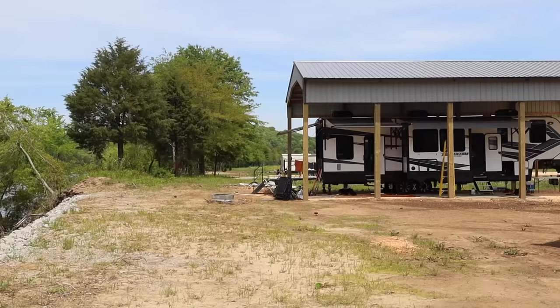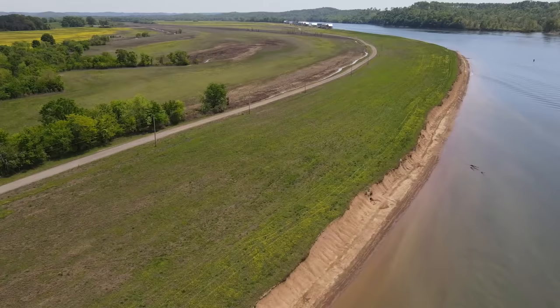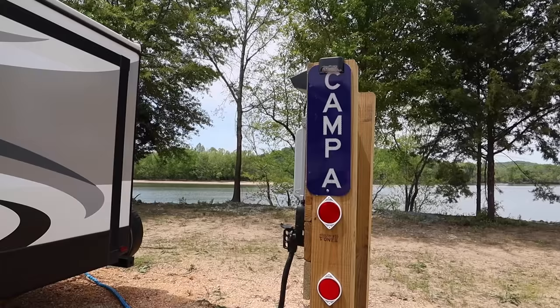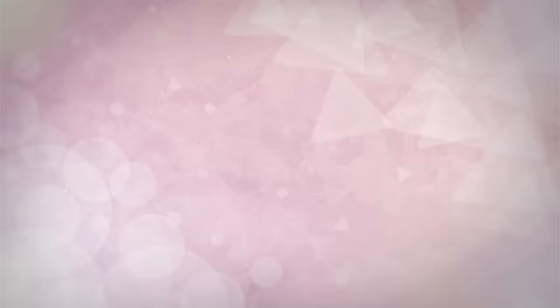Do you long for a campsite with lots of room that you can make your own and get away from it all in a beautiful location? Then stay tuned because we're going to tell you about a growing trend in the RV lifestyle: owning your own campsite.